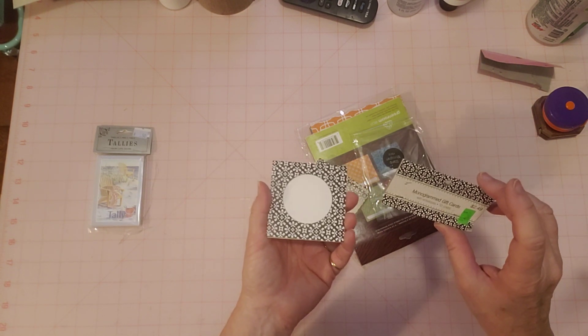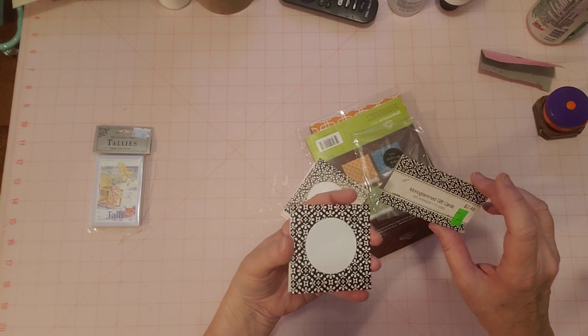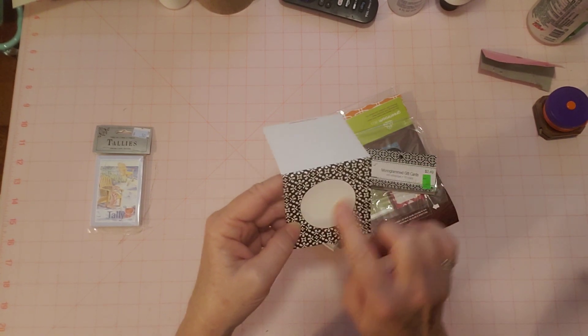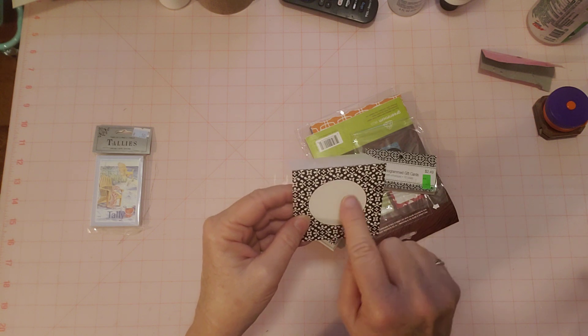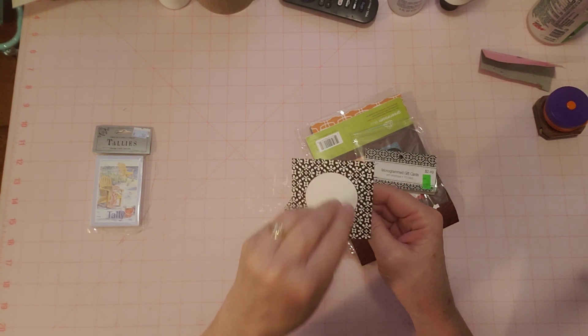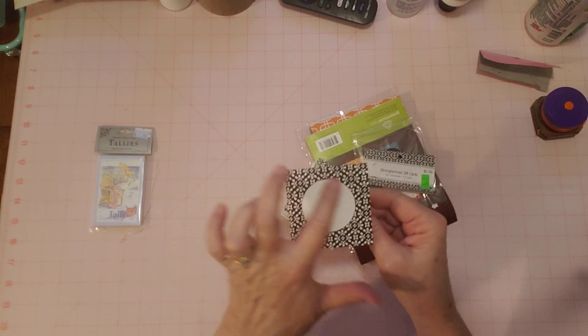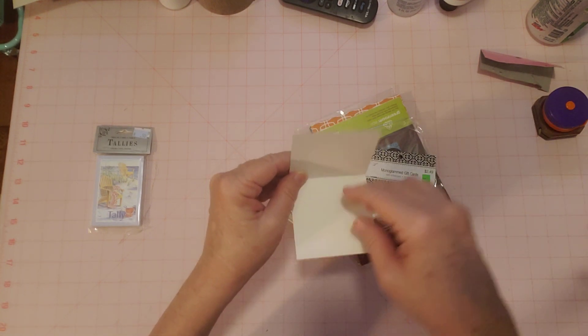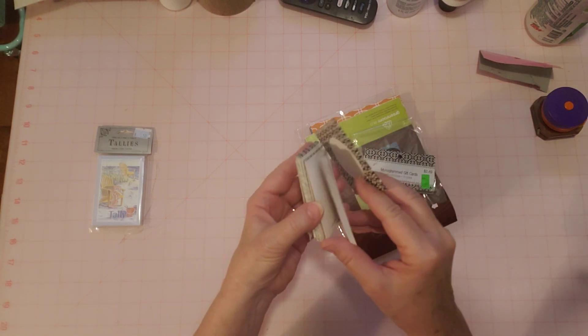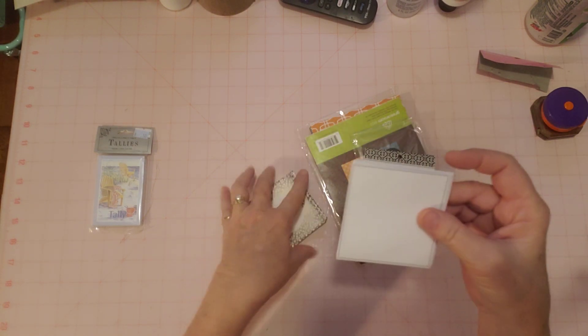These are little cards — they're called monogram gift cards. I guess you're supposed to put your monogram here, but it doesn't have any kind of kit or anything. I thought I would try my circle punch — you can either cover this up by punching something and gluing it on here, or punch out the circle and put something behind it. I thought that would be a fun little craft.